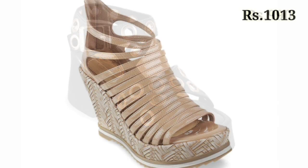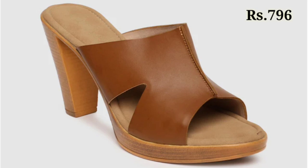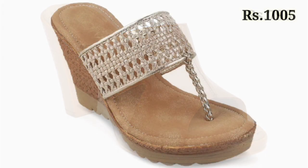Let's have a look, and let us know in the comment section which footwear you like the most from this collection, because all of these are pretty good, stylish, and of a different style.